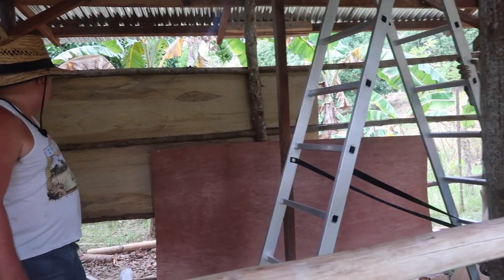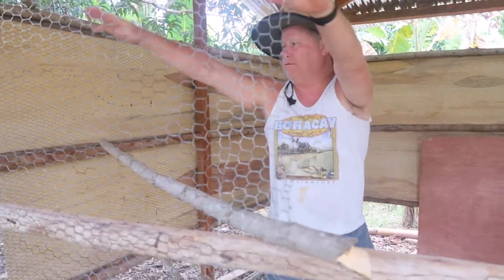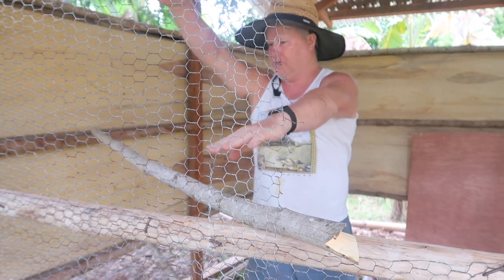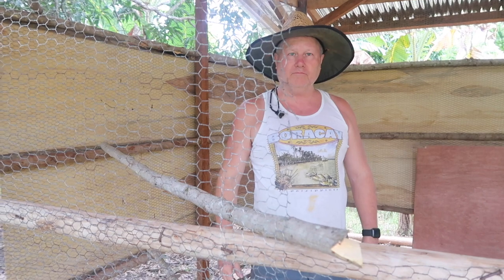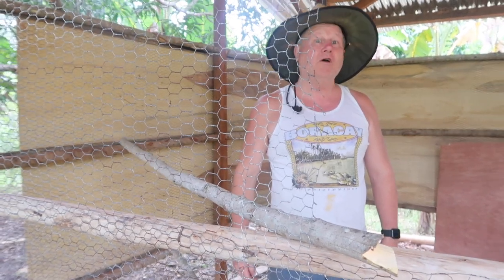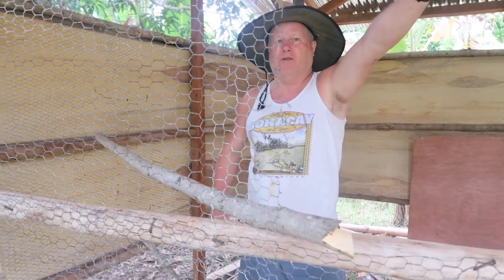We might need that for the boxes — I'm thinking we should maybe put a cover on the top one in case it blows in. The chickens sleep in the trees anyway, so it doesn't matter too much, and there is also a roof here as cover.